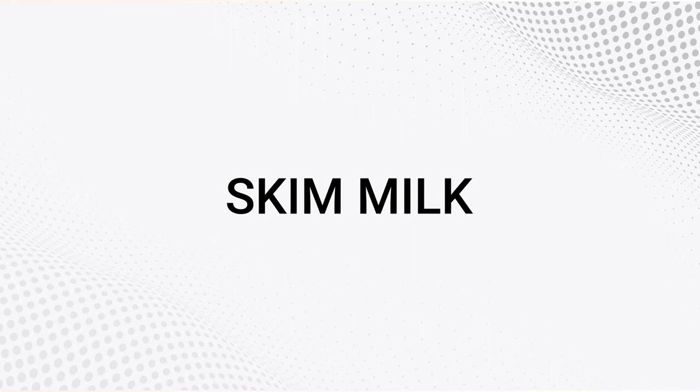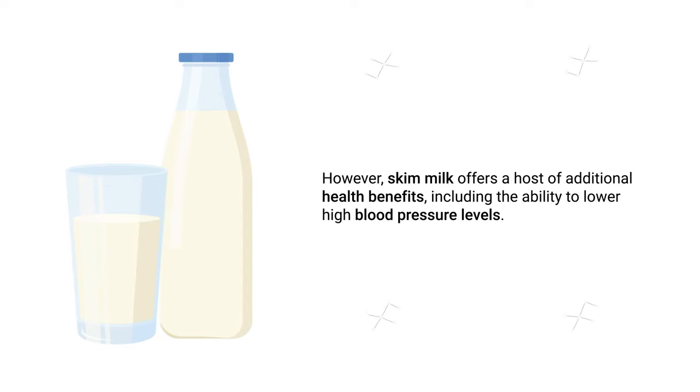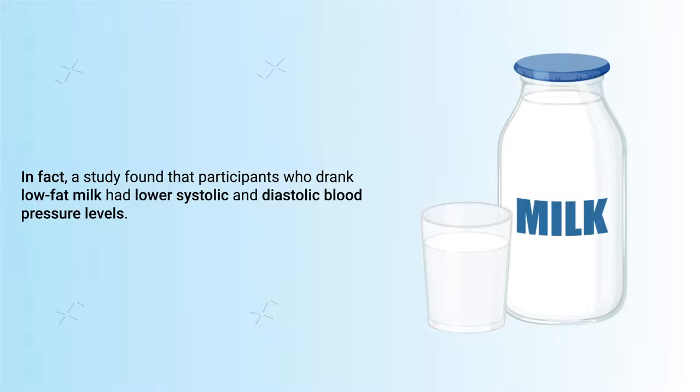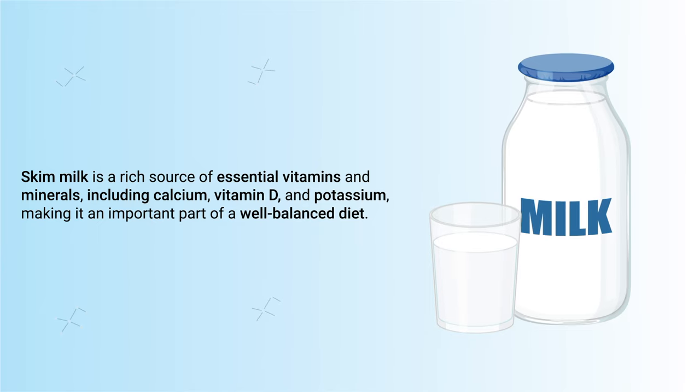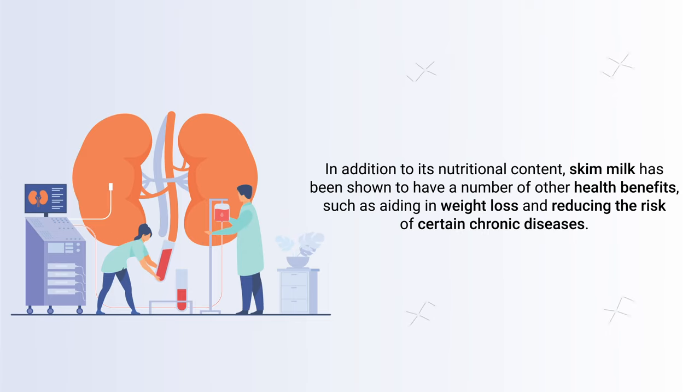You may not have known it, but skim milk is also known for having blood pressure-lowering effects. Skim milk — also known as non-fat or fat-free milk — has long been a popular choice for those looking to reduce fat and calorie intake. A study found that participants who drank low-fat milk had lower systolic and diastolic blood pressure levels. Skim milk is a rich source of calcium, vitamin D, and potassium, and has additional health benefits such as aiding weight loss and reducing the risk of certain chronic diseases.